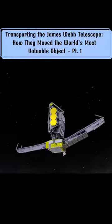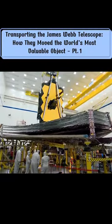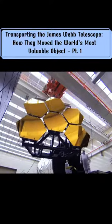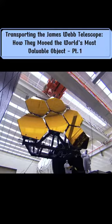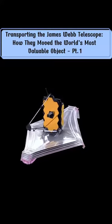The telescope took 30 days to get there, but before James Webb ever left the ground, it went through a journey that was perhaps even more extraordinary. The story of James Webb is pretty crazy — in fact, it's almost a miracle that the telescope ever made it into space at all.